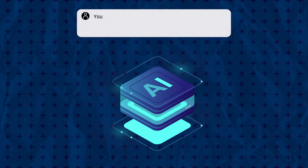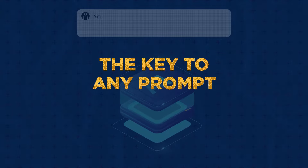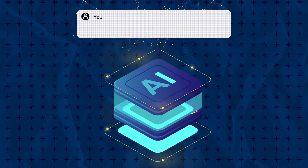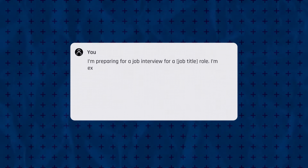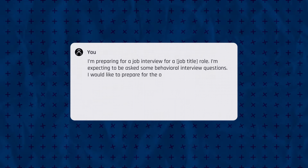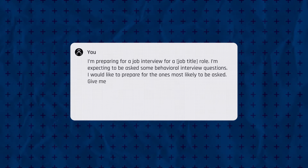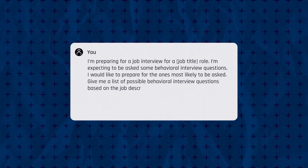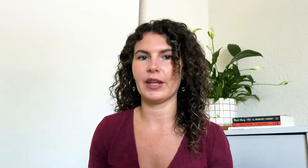Now is when you want to add a prompt. The key to any stellar prompt is details — this way your tool understands exactly what you're asking. Here's the prompt we used: 'I'm preparing for a job interview for a [job title] role. I'm expecting to be asked some behavioral interview questions. I'd like to prepare for the ones that are most likely to be asked. Give me a list of possible behavioral interview questions based on the job description pasted below.' Then paste the job description there. It's simple, but this prompt gave us a really similar list to the real questions we asked in an interview.